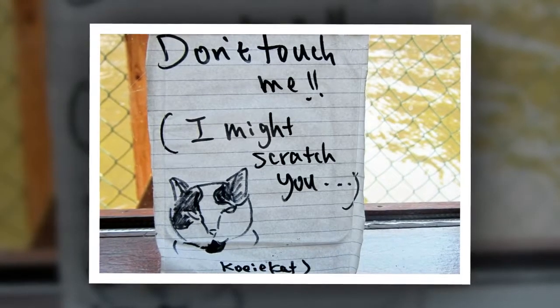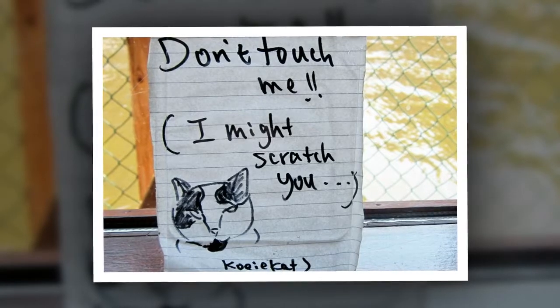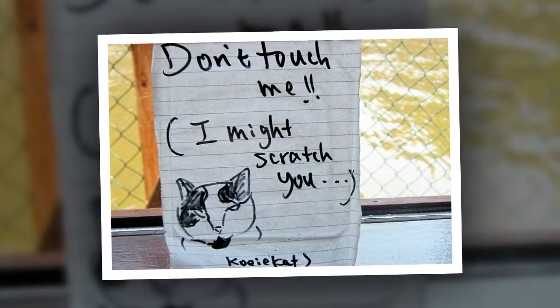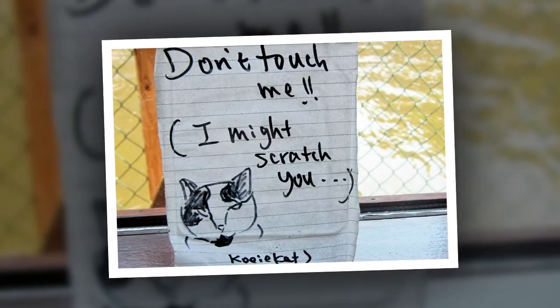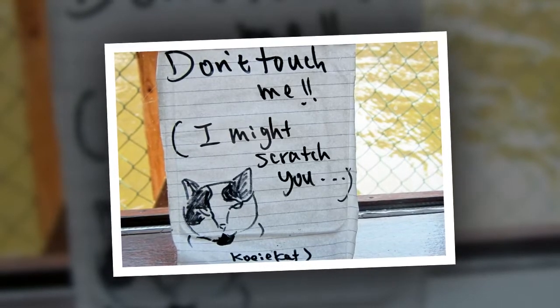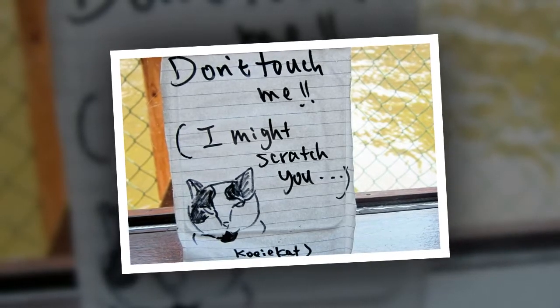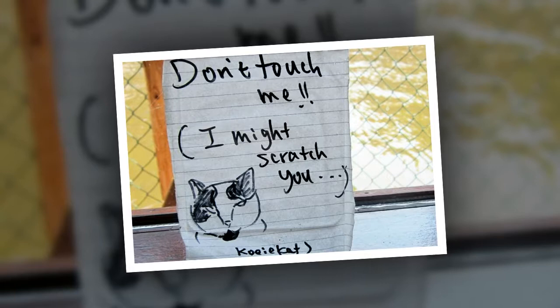One point to bear in mind if you are visiting is that this is not a cat cafe. Since some of these cats have been rescued from abusive situations, they may not want to be touched and there is a risk of being scratched. The staff do speak English and are happy to advise on which cats are friendly and appreciate a few pets from a stranger.